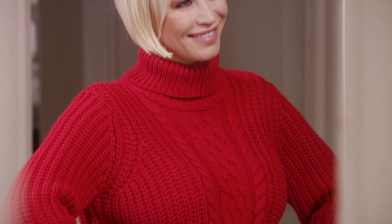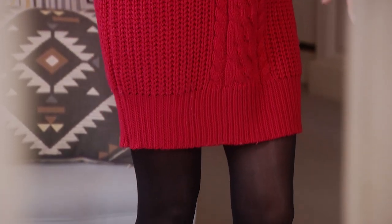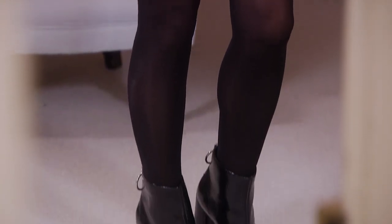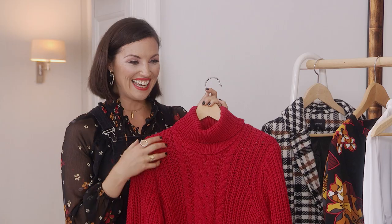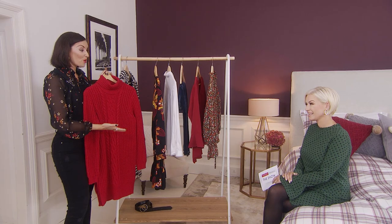Red's huge for autumn. It's a slouchy jumper dress. We've styled it with boots and tights — very simply, really easy to pull on. That's a bit of me! But so stylish. You could wear it to any occasion — you could do the school run, the Sunday lunch, the dog walk.